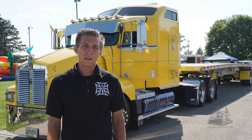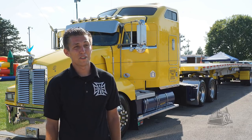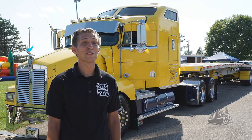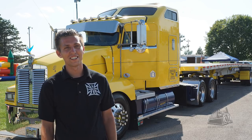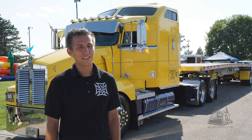My aunt drove truck a long time, so I went with her everywhere. I kind of just like big trucks, loved it. I always liked the custom trucks, I was always on videos looking at trucks. I grew up in the design industry — my dad always said he didn't want me to do this.